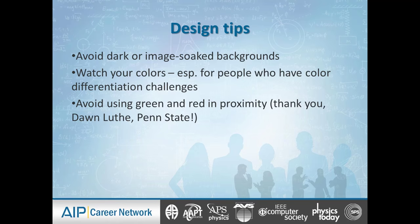We're going to avoid dark and image-soaked backgrounds. It's essential for humans reading a printed or projected document that it's not a dark or image-soaked background — it just makes it so hard to see. We also need to watch our colors, because about 10% of the male population have some form of color blindness. For example, my uncle could not differentiate between green and red. So keep that in mind when designing your poster.